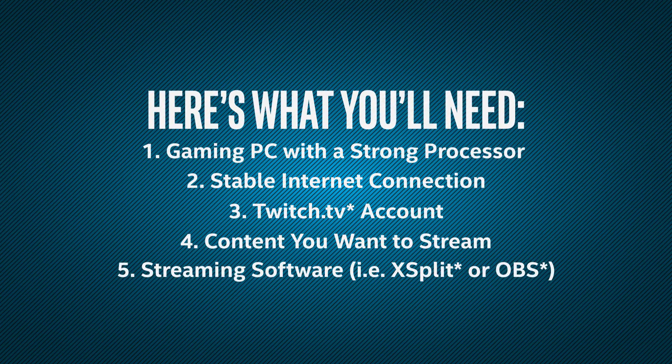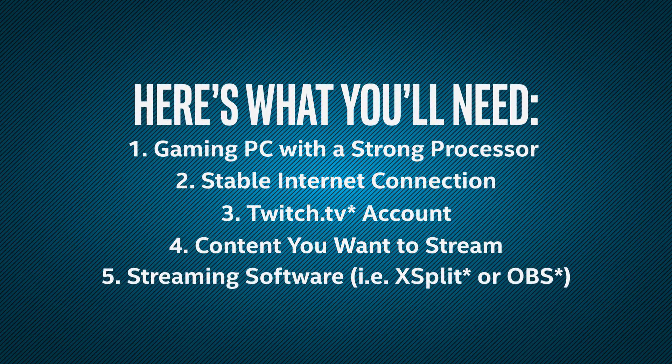You'll also need to decide which streaming software you want to use. The most popular ones currently are XSplit and OBS. Personally, I use OBS Classic because it has all the features that I need. There are pros and cons to every one, and you'll just have to decide what's best for you.